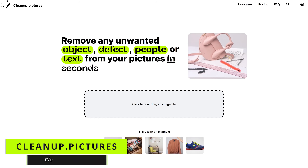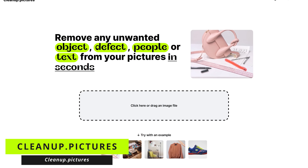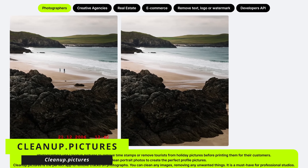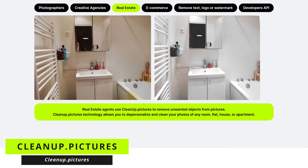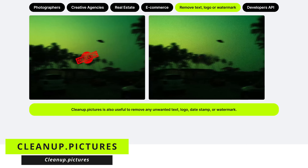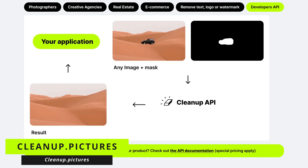Going to the web address cleanup.pictures, which also happens to be the name of this tool, lets you remove any unwanted objects from your photos, including people. They suggest several use cases: for photographers to remove people and timestamps; for creative agencies to remove logos and text; for real estate agents to remove unwanted objects from their photos; for e-commerce doing much the same; and to remove any text, logo, date stamp, or watermark. And for developers, there's an API for high-quality in-painting.